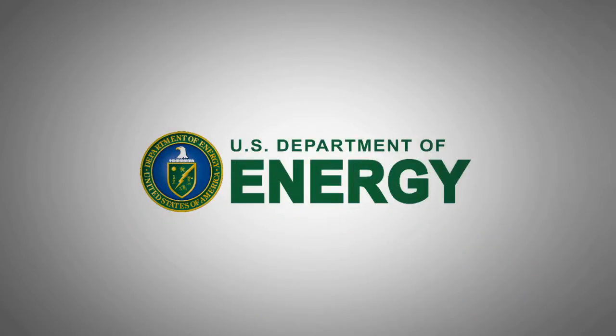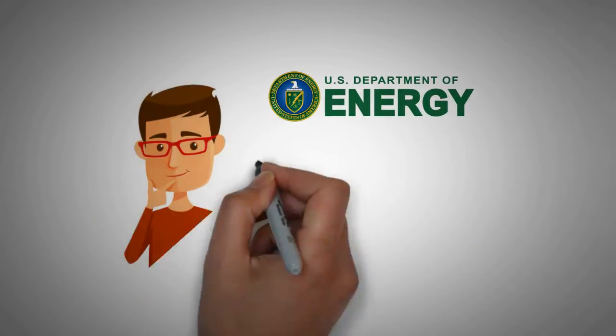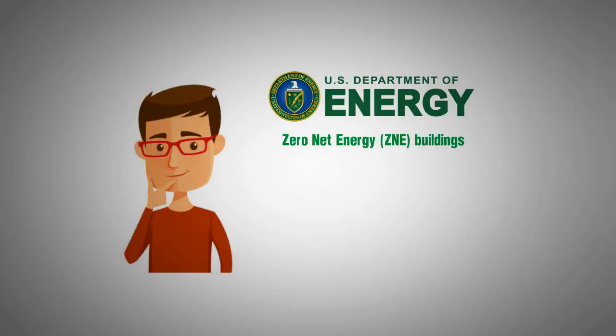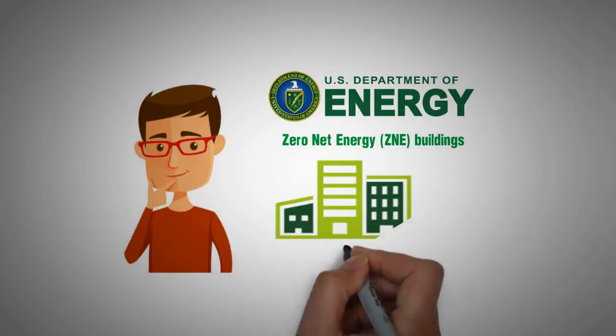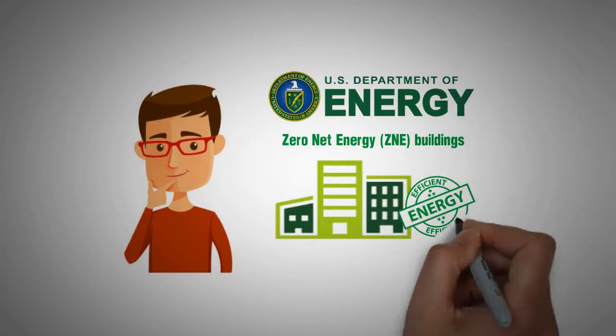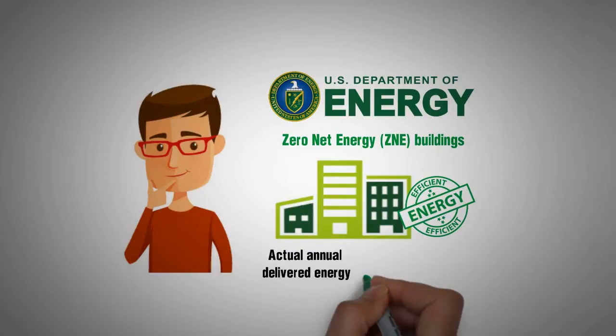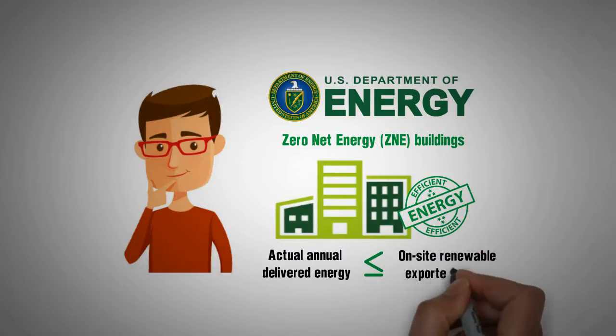According to the U.S. Department of Energy, Office of Energy Efficiency and Renewable Energy, Zero Net Energy (ZNE) buildings are defined as an energy-efficient building where, on a source energy basis, the actual annual delivered energy is less than or equal to the on-site renewable exported energy.